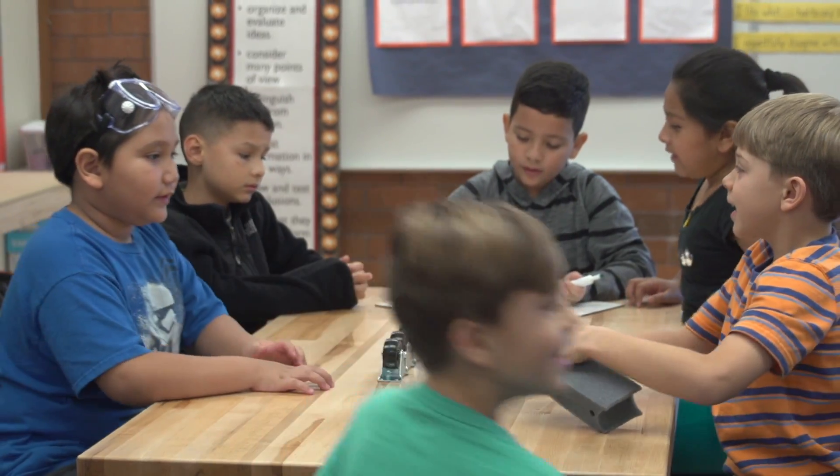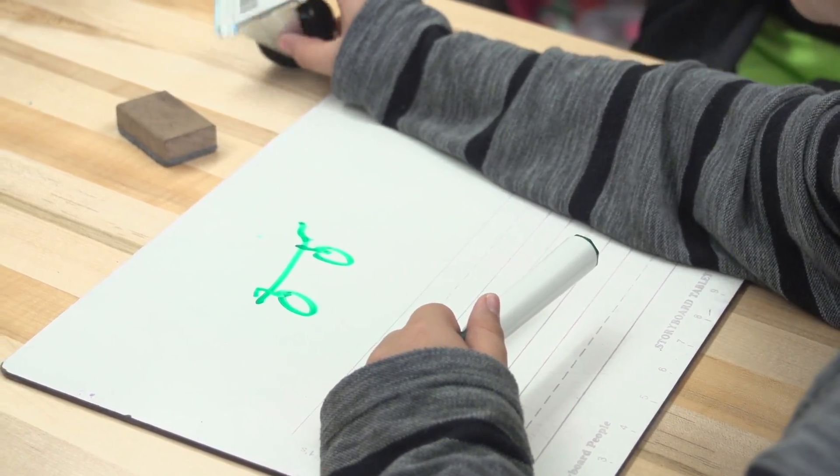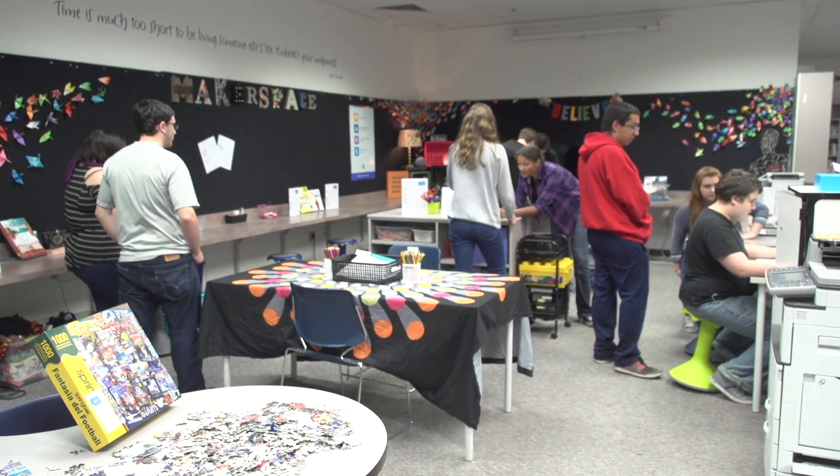Students learn problem solving and teamwork in a space where failure is okay. We sit at a table and we suggest ideas and then we do it, and if it fails, we try another idea. That concept is also key at Skyview High School, which just opened its own maker space.